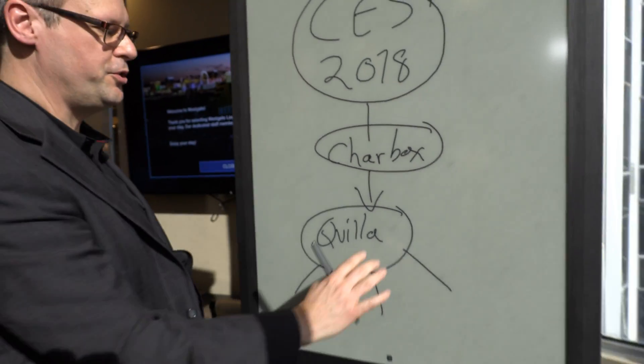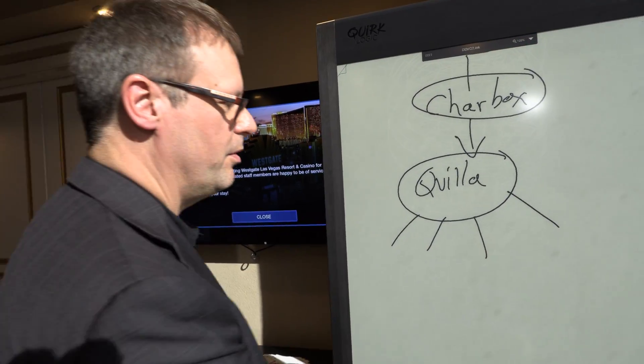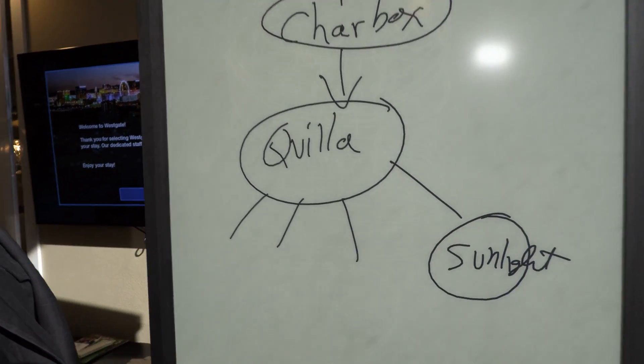The Quilla is a revolutionary device with a reflective display, which you can see works beautifully in sunlight. We're right here with direct sun, getting some nice natural sun and doing a brainstorm at the same time. It works as good in the sun as it does anywhere else — in fact, even better.